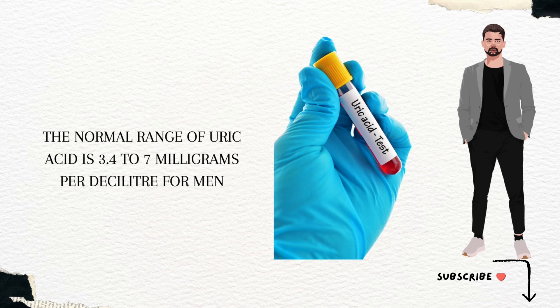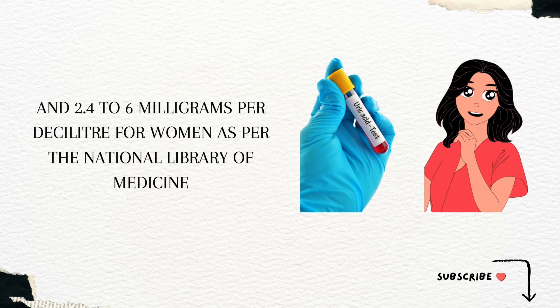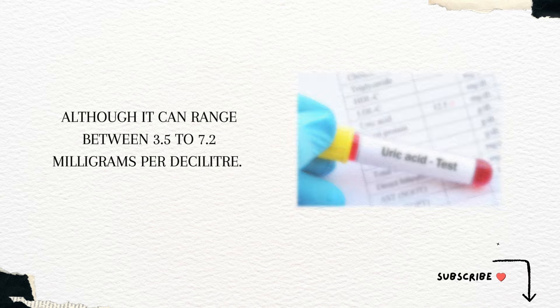The normal range of uric acid is 3.4 to 7 milligrams per deciliter for men, and 2.4 to 6 milligrams per deciliter for women, as per the National Library of Medicine, although it can range between 3.5 to 7.2 milligrams per deciliter.